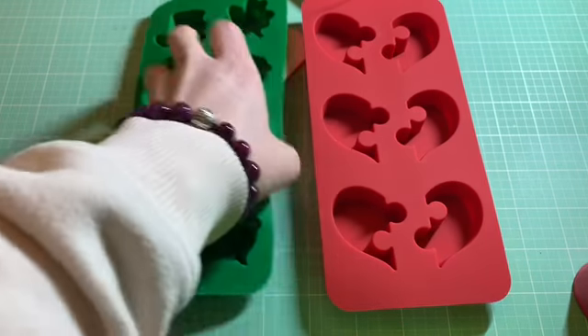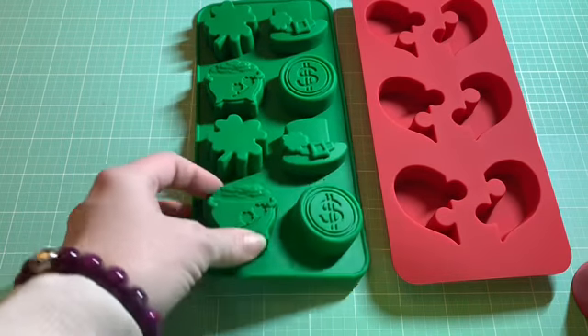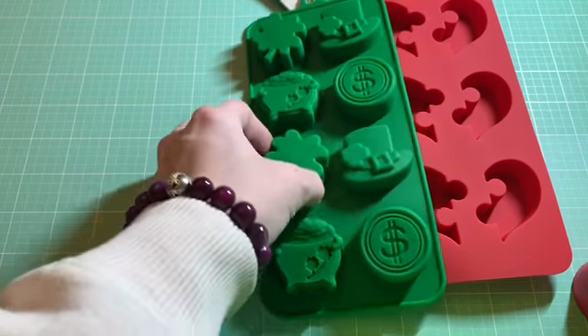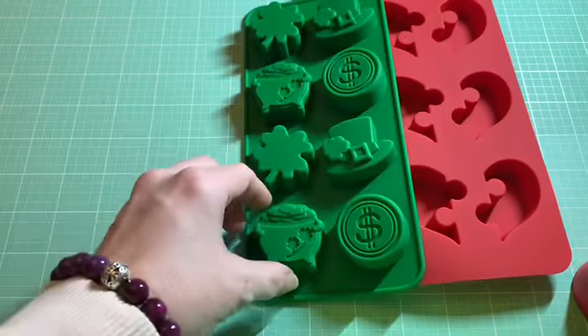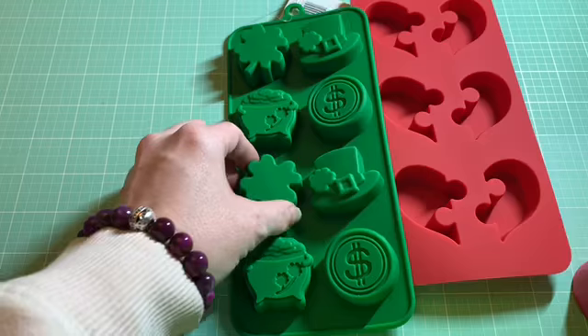All their Valentine's Day stuff was either 30 or 40 percent off, but their St. Patrick's Day stuff was not. I'm a redhead — more bottle than birth now — but my great-grandmother had red hair and never even grayed. St. Patrick's Day means a lot to me, and I saw this mold with a little cute bucket full of gold, little hats, and of course a four-leaf clover.